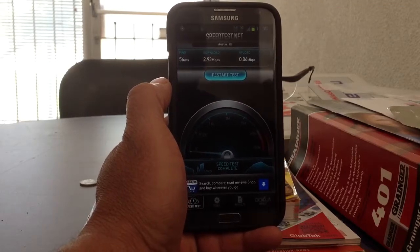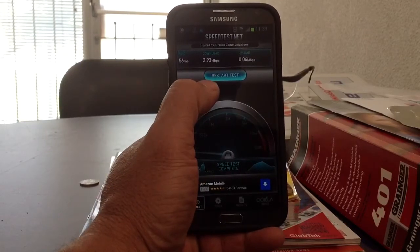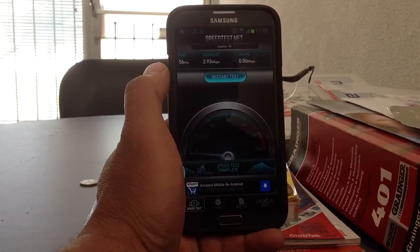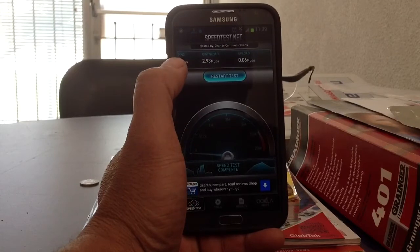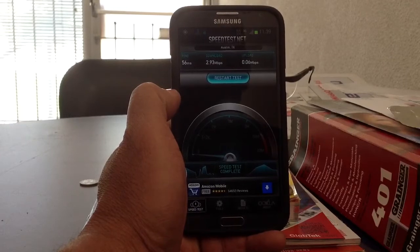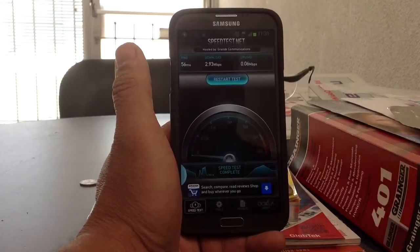Hey, Charlie here. I've been asked what kind of speed do I get with T-Mobile, their new 4G, in quotes, speed that they have. This is the Samsung Galaxy Note 2, but this is the N7100 model, and it doesn't have LTE 4G capability, but it's still pretty fast.